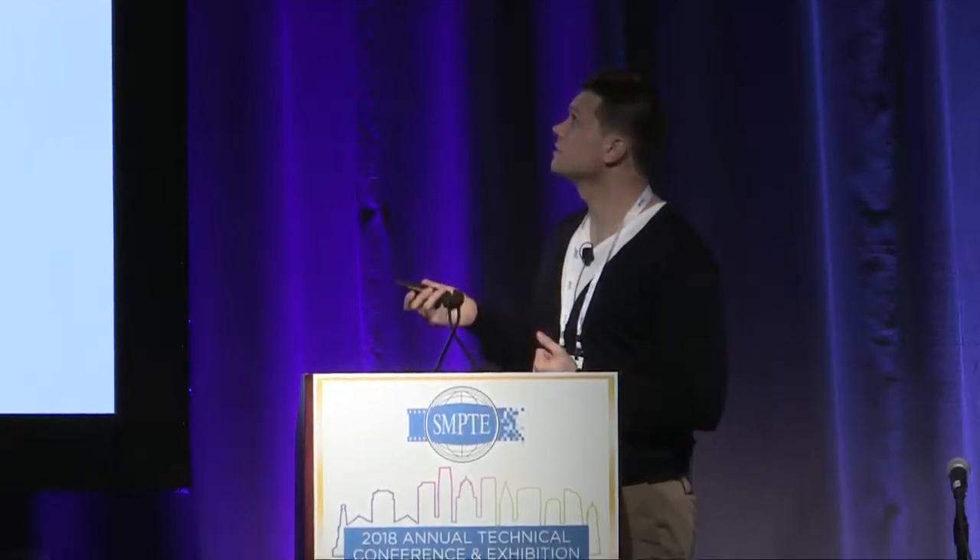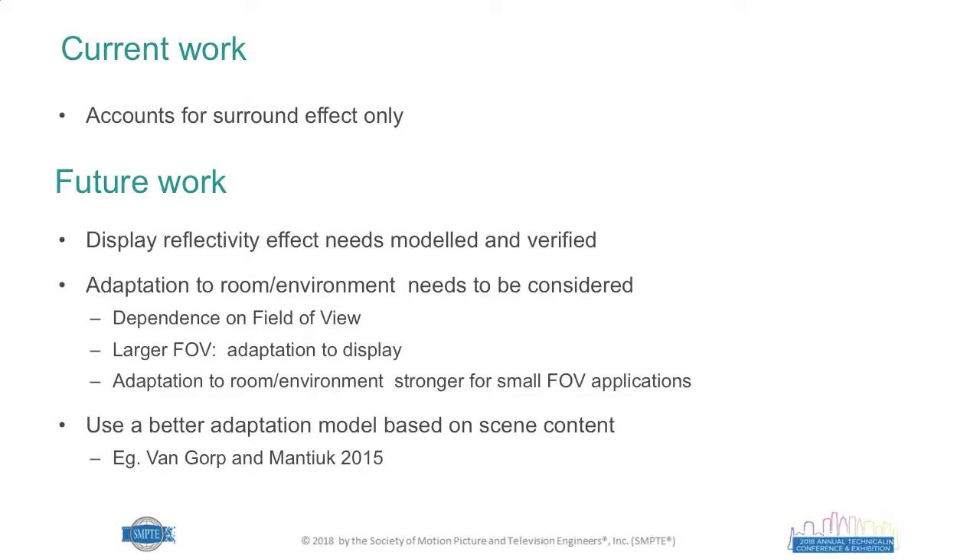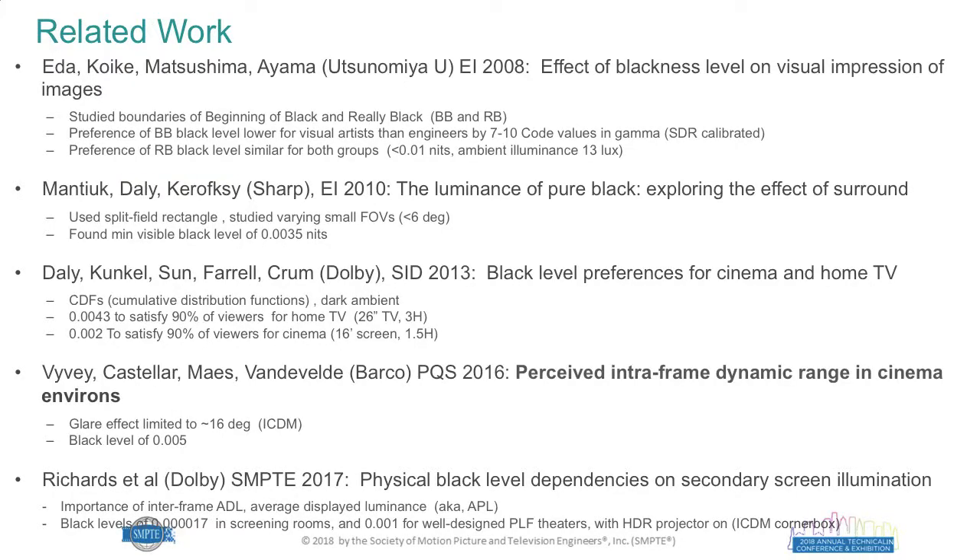Currently we are only accounting for the surround effect. In the future, we are thinking about including display reflectivity, modeling non-uniform room illumination since typical rooms are not uniformly illuminated, and using a better adaptation model based on scene content — for example the model by Van Gorp and Mantouk from 2015. For interested viewers, there's a list of papers studying similar effects which are a good read if you're interested in the subject.